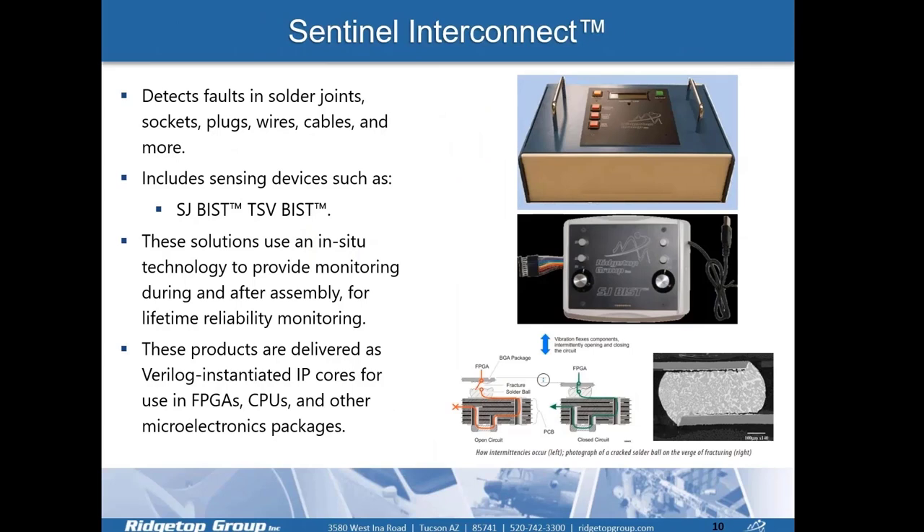Going over each individual family member in more detail — starting with Sentinel Interconnect, which is used to detect faults in solder joints, sockets, plugs, wires, cables, and other items. The image on the top right is a cable test system built for the F-18. Our SJBIS sensor is used to monitor cracks in solder joints, and that technology is also extendable to cable harnesses.